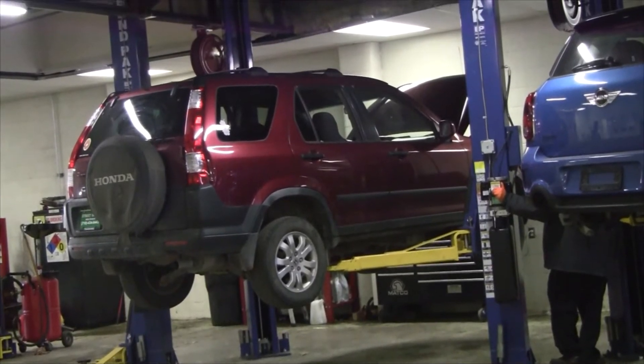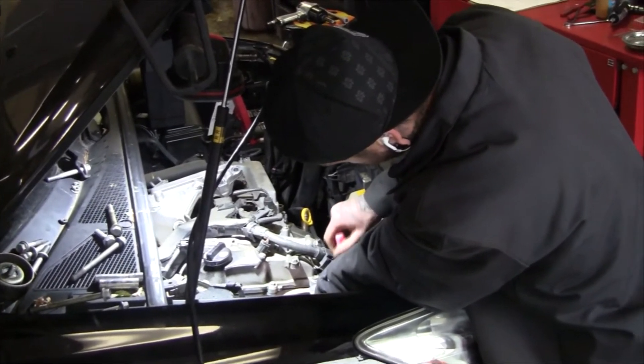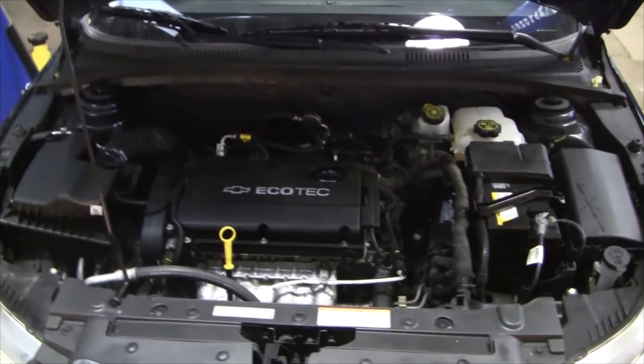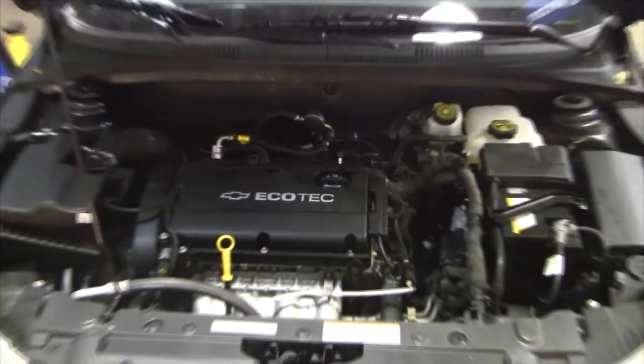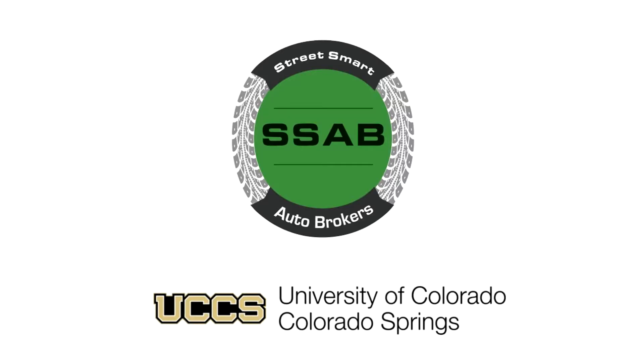When you bring your car in here, we want to be able to fix what needs to be fixed, not trying to upsell somebody on something they don't need. Our goal is to have you come back every three to five months for an oil change, get to know you, get to know your car, and make you feel comfortable with us as a reliable shop to bring your vehicle in.